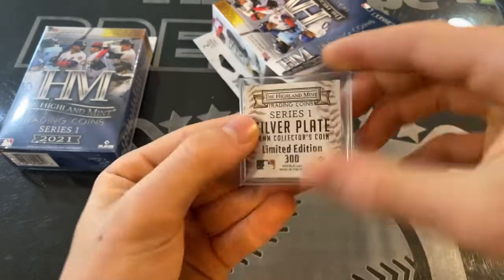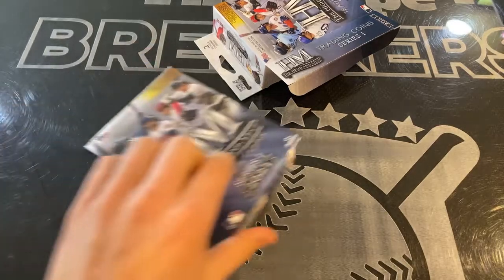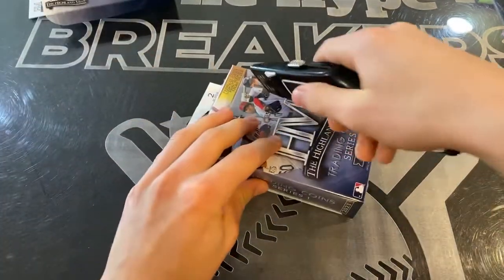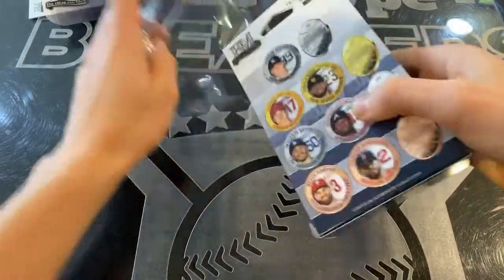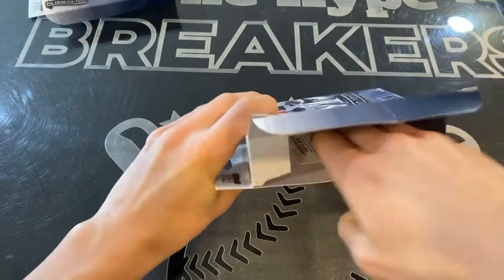Max Scherzer finished third for the Cy Young with the LA Dodgers — ace pitcher, numbered to 300. Good start in box one with Acuña and Scherzer. Lots of rumors going around about where he'll end up in free agency — the Mets making a run with him is what I'm hearing. Spending lots of money. Imagine Scherzer and deGrom on the same pitching staff.